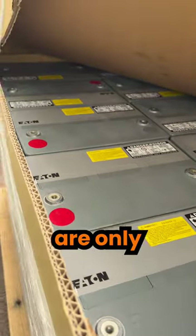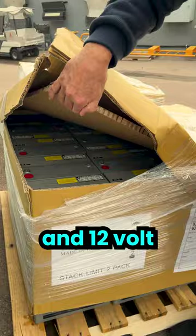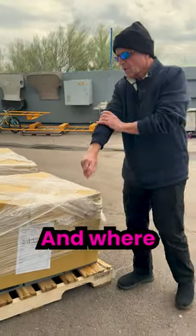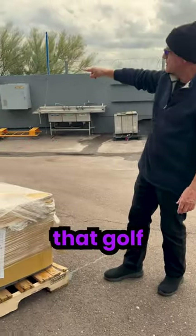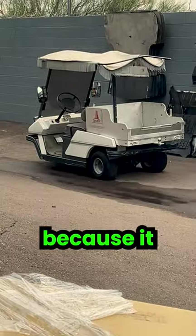These, for example, are only eight months old. They have another three years of life in them. They're 12-volt, 80-amp-hour. And where we use these is that golf cart right there, which has been inoperational now for a couple, three months because it needs batteries.